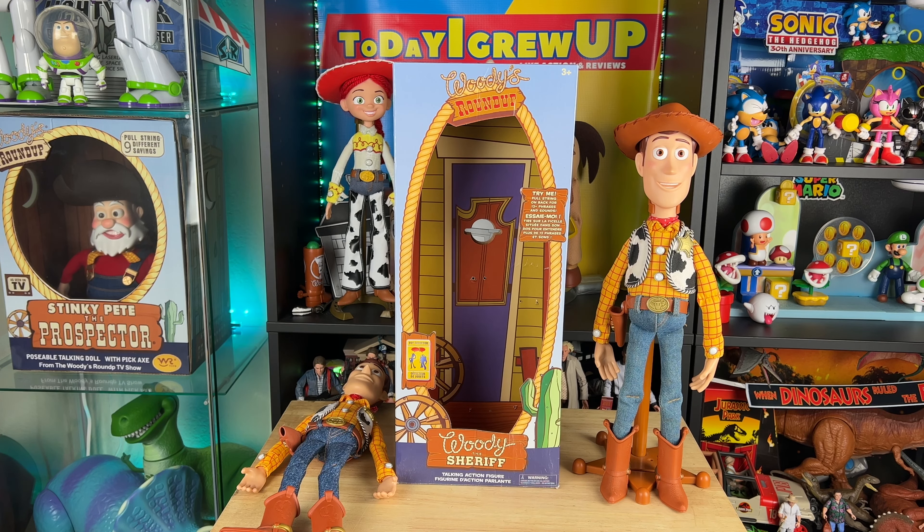As always, I wanted to talk about a video idea I got from a partner in the comment section. Someone asked me, 'Today I Grew Up, can you display Woody inside the Disney Store box?' I didn't really ever think about it, so we're going to see if Woody can actually be displayed in the Disney Store box with the stand. Let's check it out.